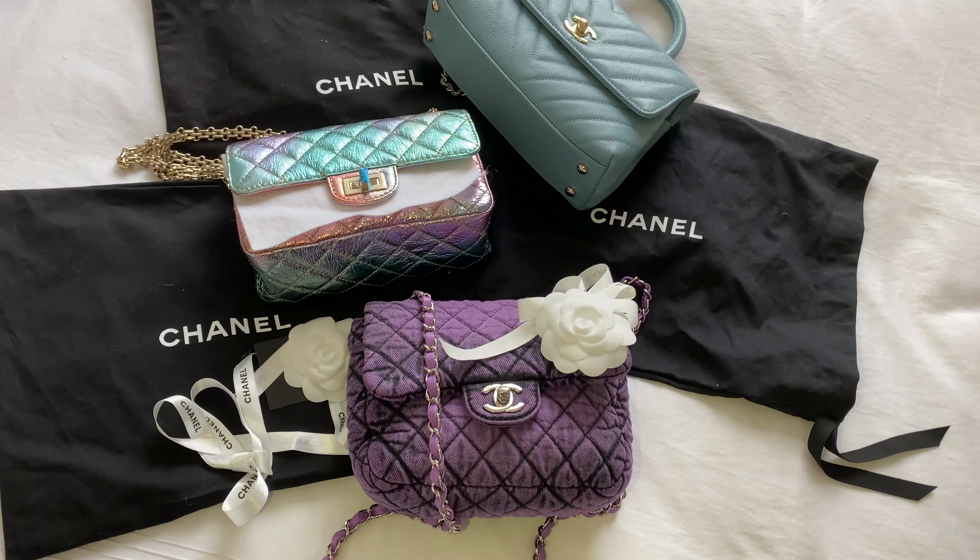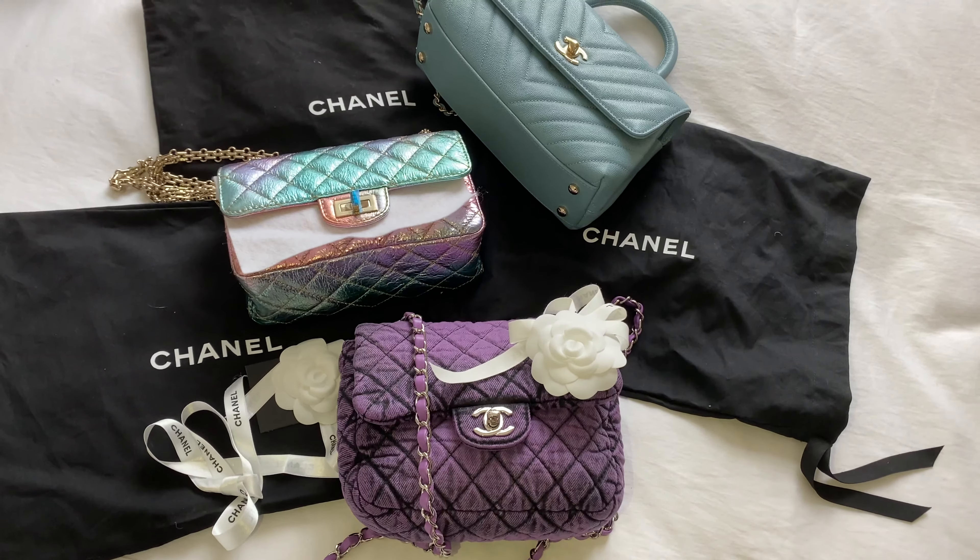This baby here in purple is the latest addition to my collection and I am literally in love with this one. So without further ado, I am going to show you what fits in first.